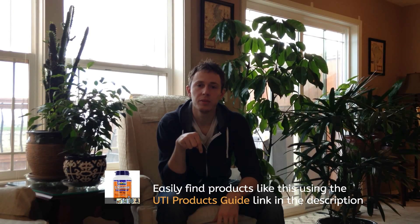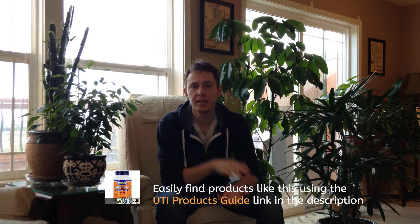All of these products that I'm discussing with you are listed in my UTI Healing Manual, which is a Kindle book available on Amazon for only $2.99. I will also leave the link down in the description to the products guide, which is a companion to the book and is absolutely free. It lists all of these products with links to their Amazon descriptions so you can take a look at them, and it also shows where they're available — whether it's a drug store, health food store, supplement store, or if you need to find them online at Amazon or some other web retailer.